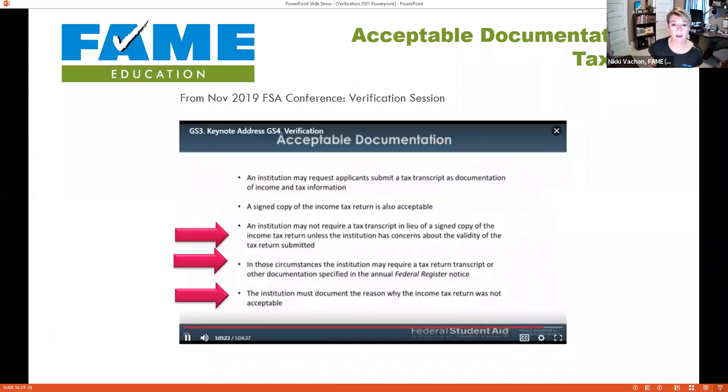Some schools are still not accepting a signed copy of the 1040, but at the 2019 Federal Student Aid Conference the Department of Education said you can't blanket-refuse 1040s — the Department says you can accept them. If a school feels a particular 1040 is inaccurate, they can request the Tax Return Transcript instead, but they must document in the student's file why they are making that request.